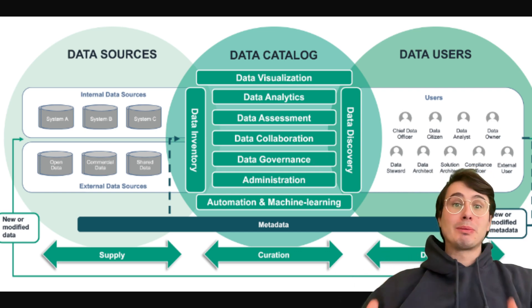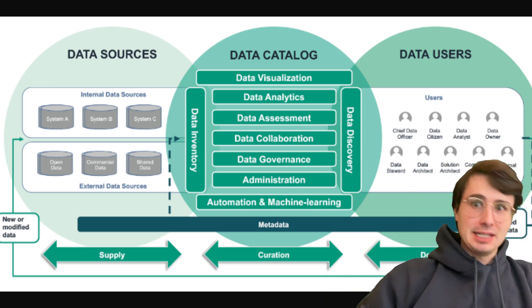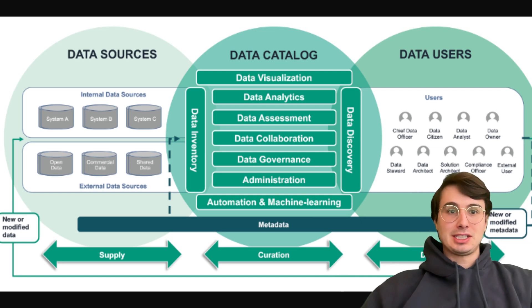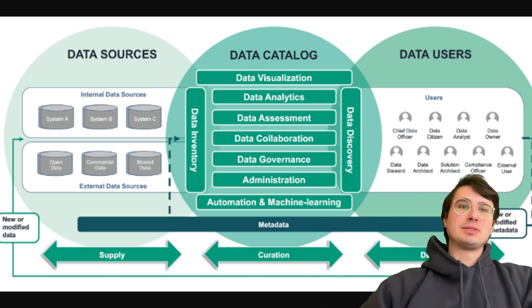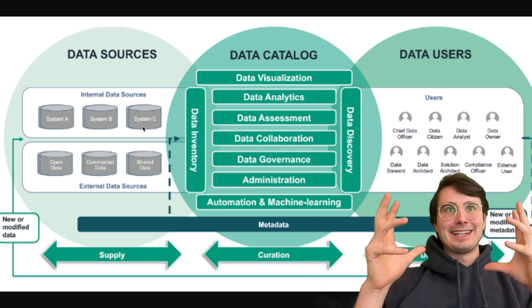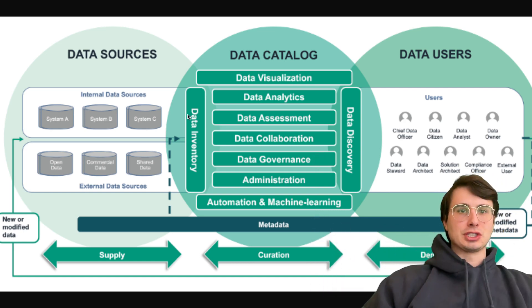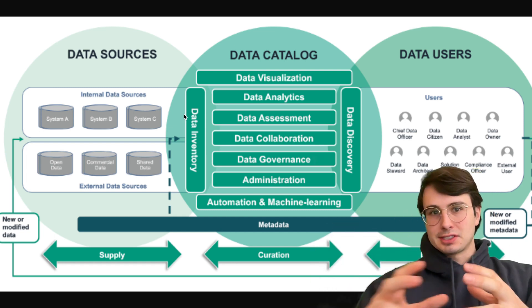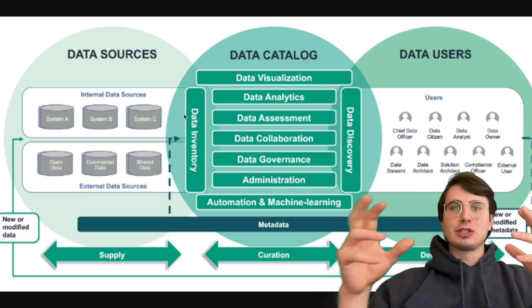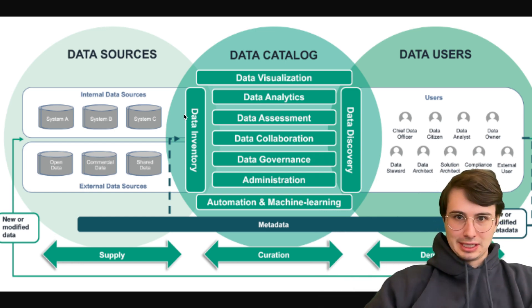But with so much data, you need somewhere to organize it. And that is where the data catalog comes in — a tool that allows organizations to catalog all their data assets, acting almost as a link and a dictionary for data users to read about their data sources and do things like data discovery, governance, usage, and having a single source of truth for understanding how data is linked and accessed across your organization.